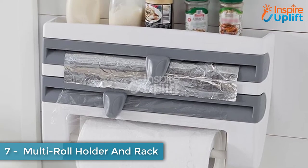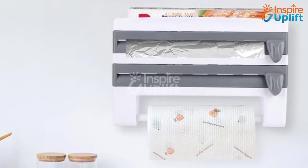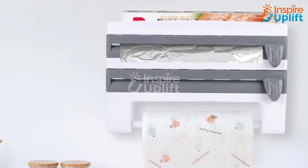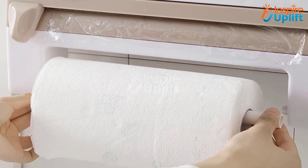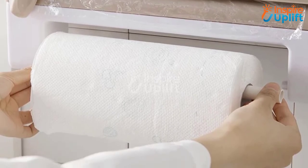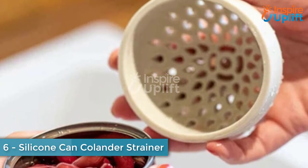At number seven we have a multi-roll holder and rack. This four-in-one rack and holder can be easily mounted on your kitchen wall to place bottles, aluminum and wax foil, and paper towels as well. Keep the most used things near you and forget about cutting irregular foils using this mounted holder.